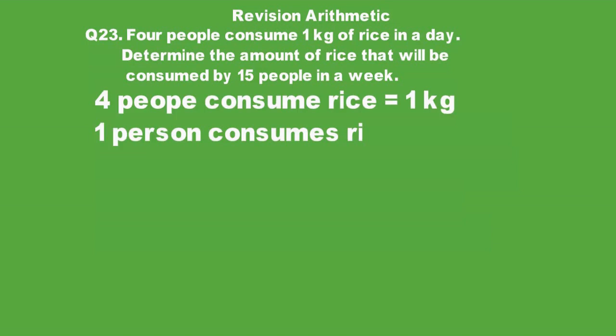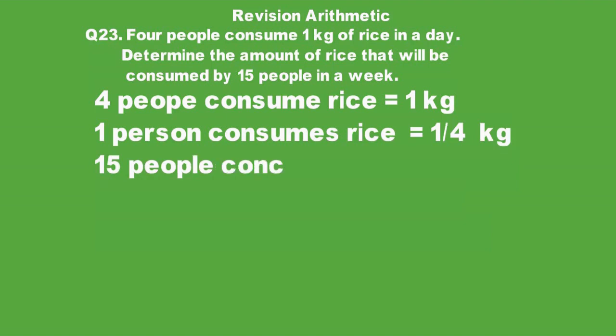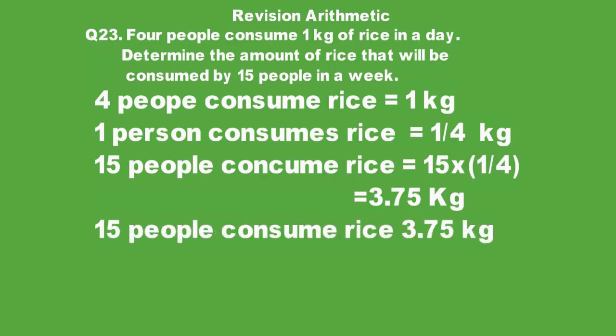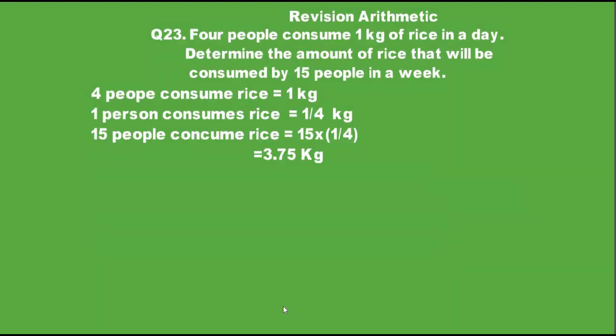1 person consumes rice equal to 1 over 4 kg. 15 people consume rice equal to 1 over 4 multiplied by 15. When we calculate it, it will be 3.75 kg — that is how much 15 people consume in a day.